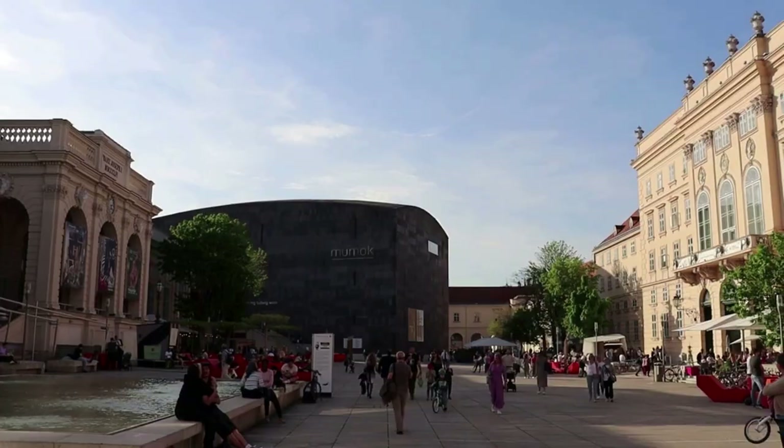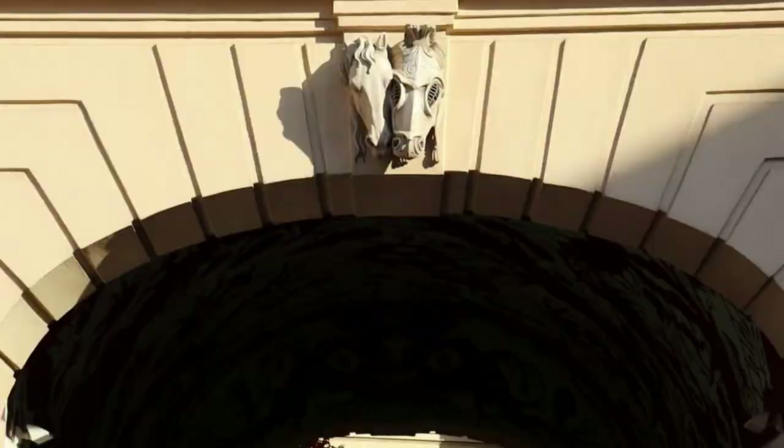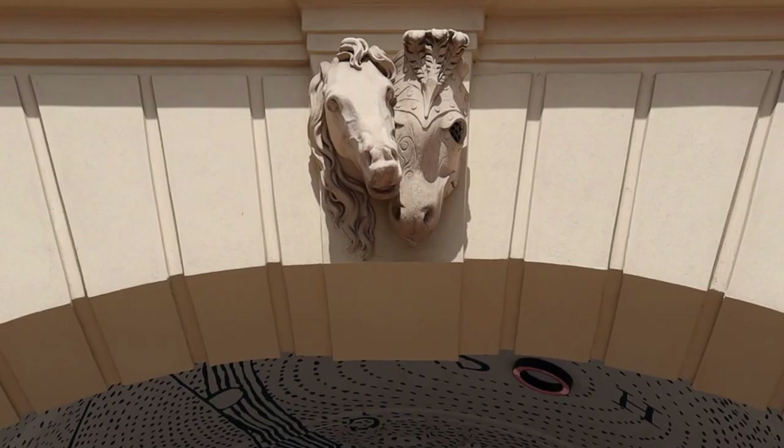This is the Leopold Museum in Vienna, Austria. The Leopold is perhaps the highlight of the MuseumsQuartier, a cultural center with several museums located inside the former court stables of the Habsburg's Hofburg Palace.